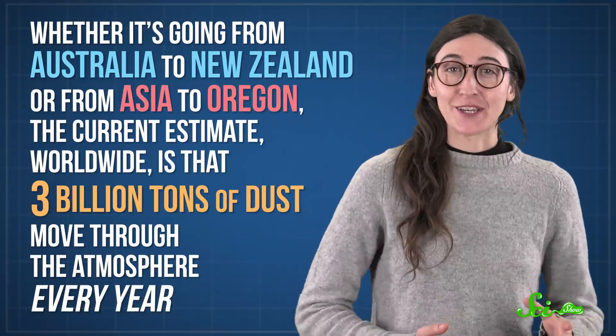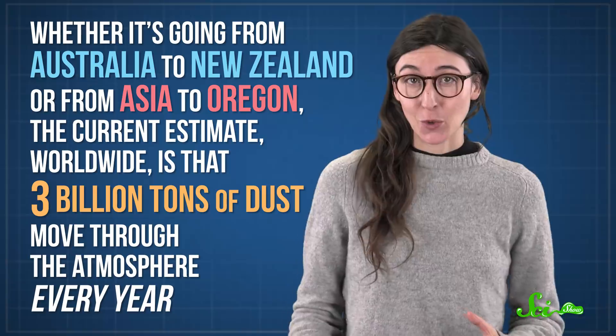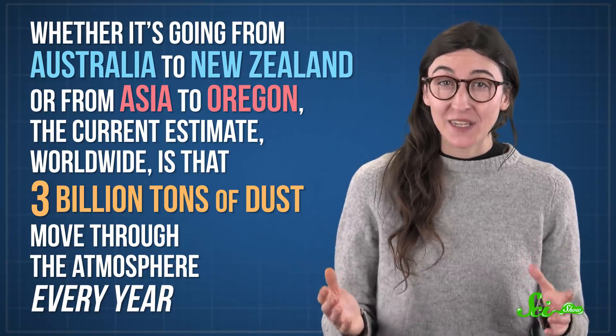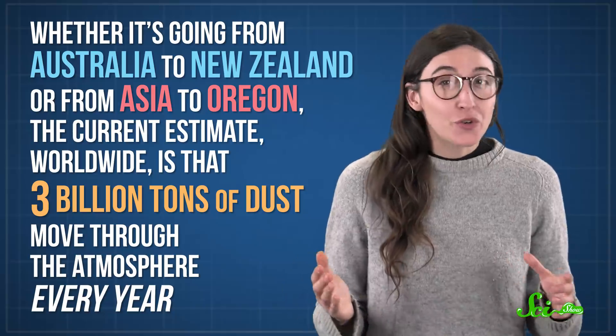In fact, our oceans and continents are all linked into this weird global dust ecosystem — whether it's going from Australia to New Zealand or from Asia to Oregon. The current estimate worldwide is that 3 billion tons of dust move through the atmosphere every year. It comes with some powerful and surprising global effects, not all of which are good. But one way or another, this dust is definitely changing our world.